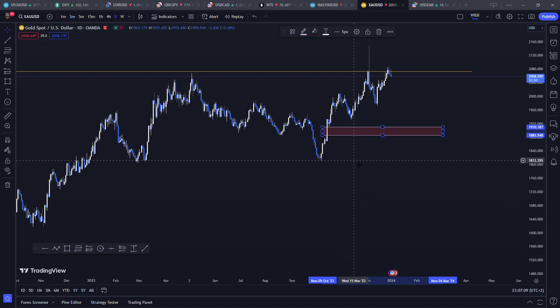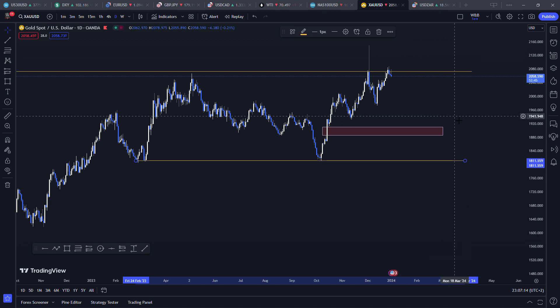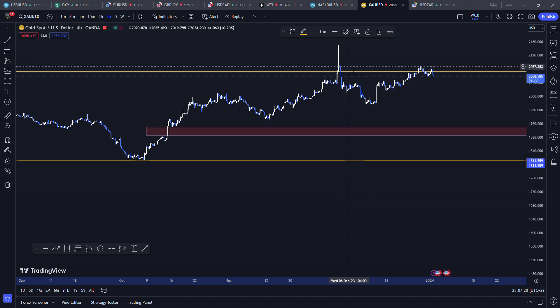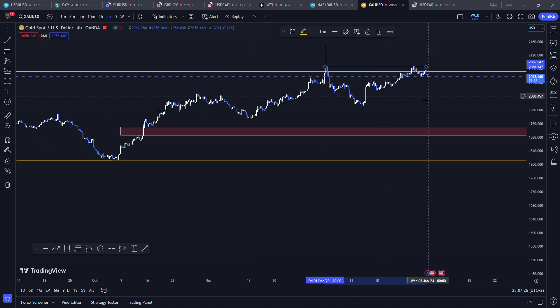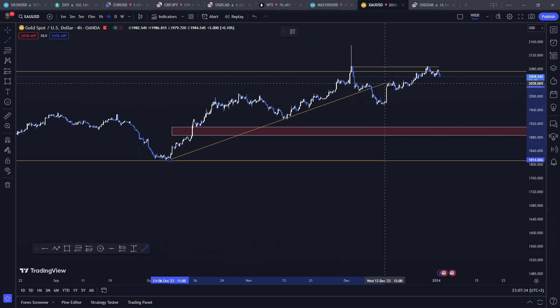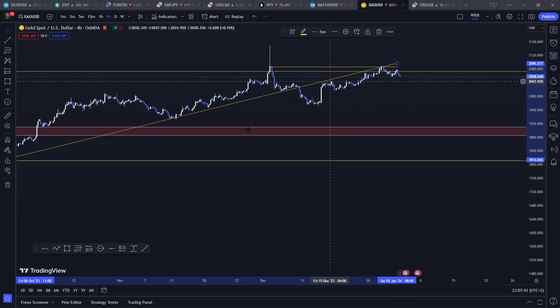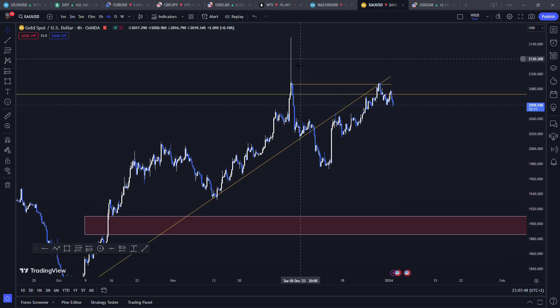Down here there's still what might be a form of support, which I've just highlighted — that's just to get my bias quickly. Then on the four-hour we can see the huge rejection that happened. This is where it becomes more of a smart money approach. I shared the screenshot earlier on the Discord server. I like to connect my lows with each other to see the trend, and here I could see it already broke through the trend and went back to the premium zone for possible liquidity.